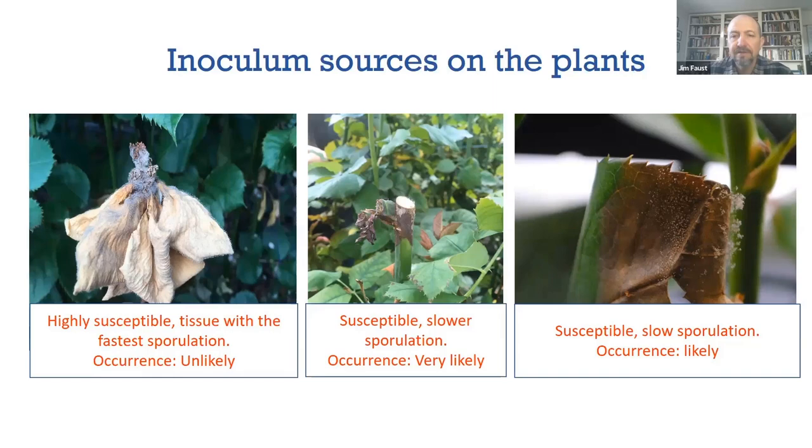An exception would be something like poinsettia in propagation — you've harvested a cutting, it's been shipped around the world in a box for a few days, and then it goes into a very humid, wet propagation environment. The leaves can be attacked by botrytis pretty aggressively even if they're not wounded. If they're wounded, the botrytis will certainly infect that tissue more aggressively. Even intact poinsettia leaves in propagation can be a bit of a challenge to prevent botrytis.